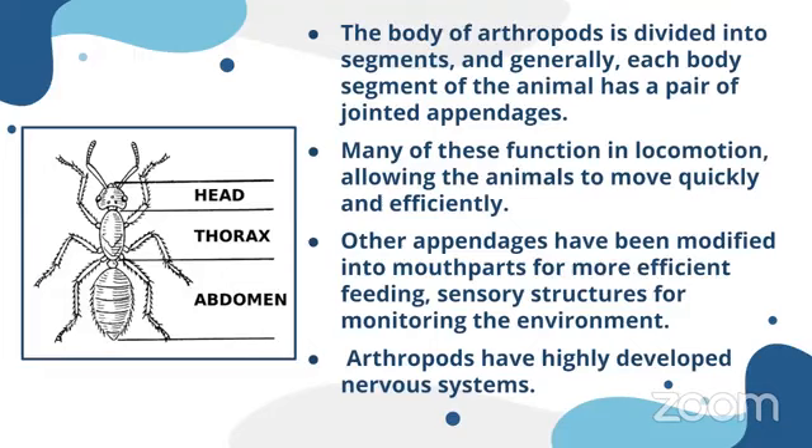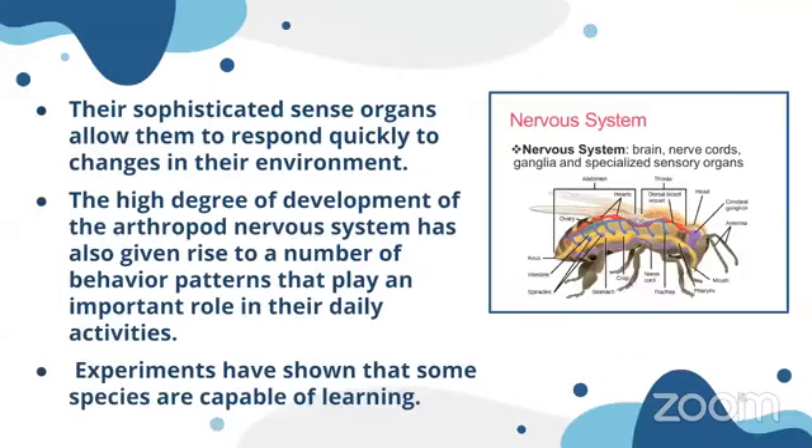Arthropods have a highly developed nervous system. Here you can see how the blood vessels and hearts are arranged, as well as the intestine and mouth shown in yellow. The central ganglion, which acts very similarly to our brain, is also visible. From that central ganglion, the nervous system — shown in purple — runs throughout the body.